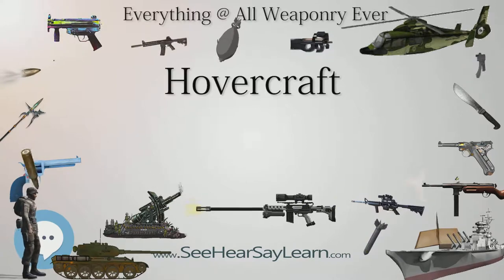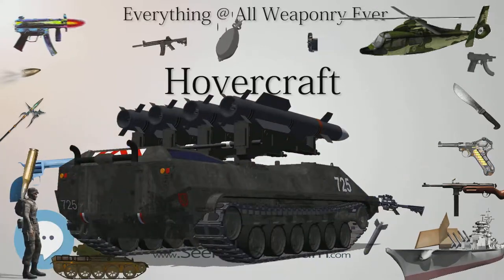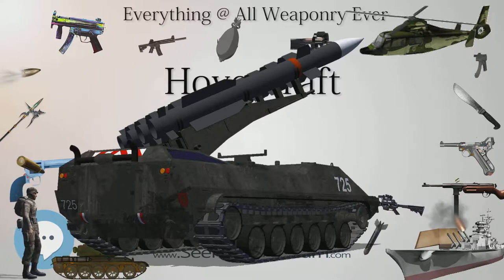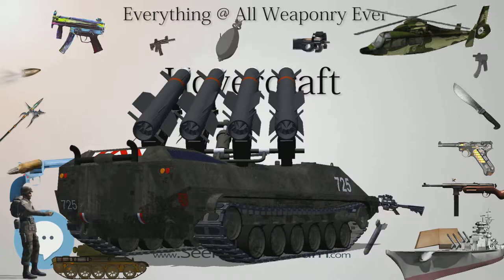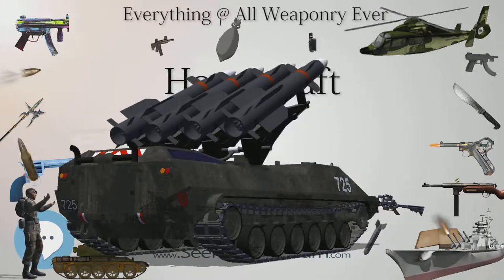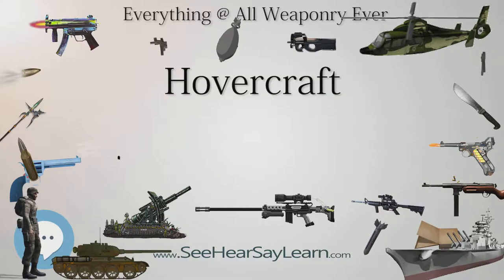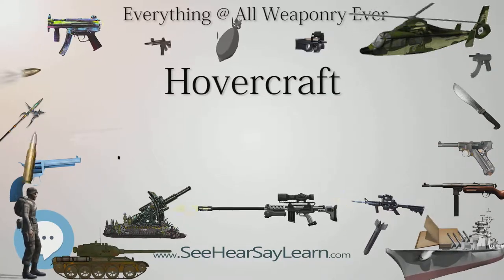By 1962, many UK firms were working on hovercraft designs, including Saunders-Rowe/Westland, Vickers-Armstrong, William Denny, Britten-Norman and Folland. Small-scale ferry service started as early as 1962 with the launch of the Vickers-Armstrong VA-3. With the introduction of the 254-passenger and 30-car-carrying SR.N4 cross-channel ferry by Hoverlloyd and Seaspeed in 1968, hovercraft had developed into useful commercial craft.